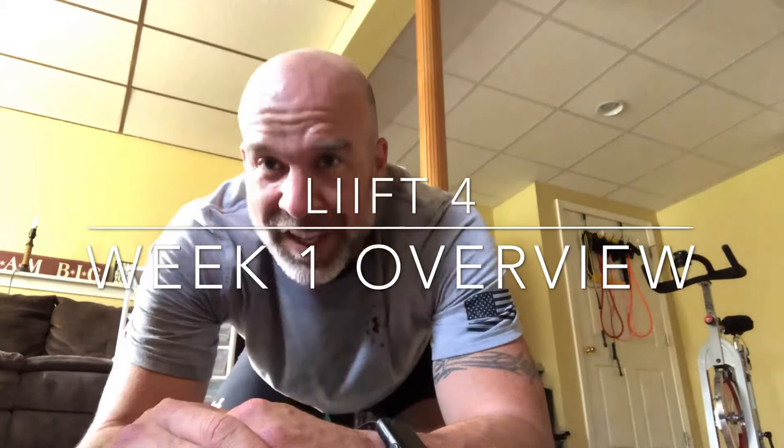Week one of Lift Four complete. My name is Mike Mullally and I'm part of the official coach test group. Today is April 27th, 2018, and I just completed week one of Lift Four. Today's workout was legs.